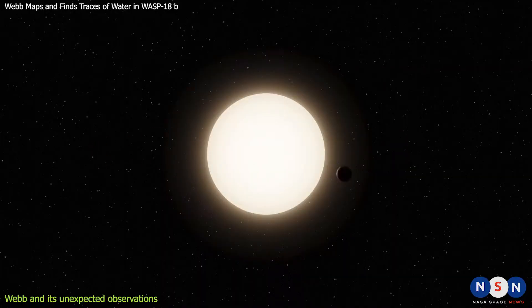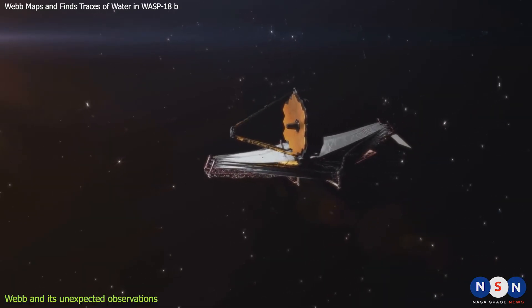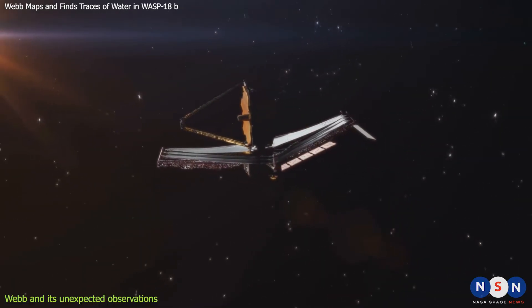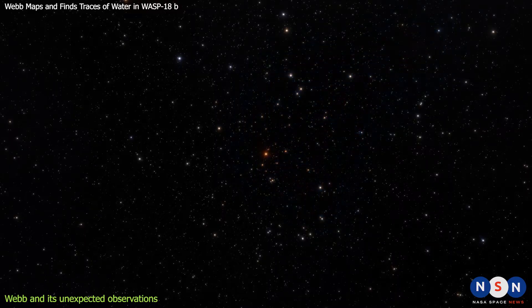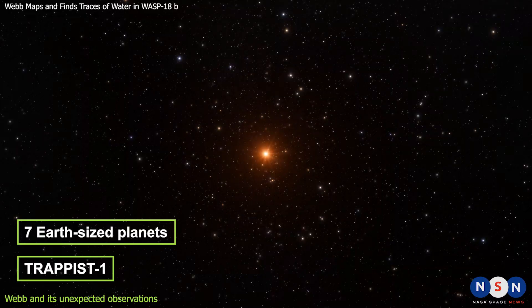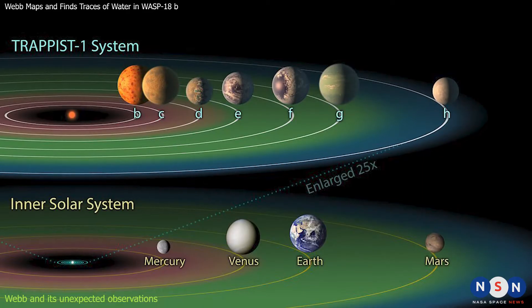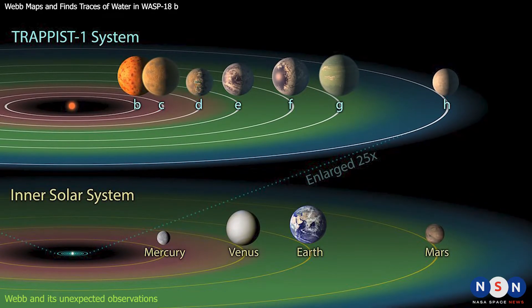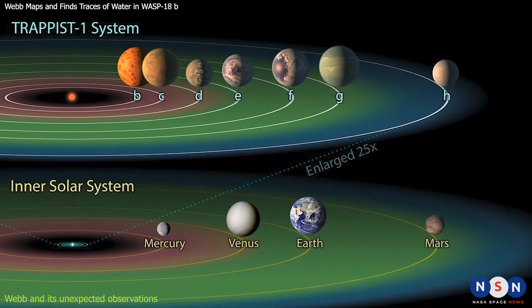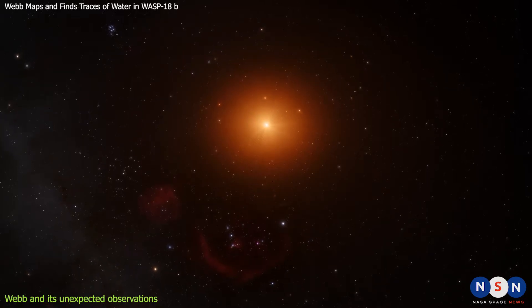Before we explore the new world of WASP-18b, let's take a quick look at some of the most interesting findings by Webb so far. One of the most anticipated targets for Webb is TRAPPIST-1, a system of seven Earth-sized planets orbiting a red dwarf star about 40 light-years away. Three of these planets are in the habitable zone of the star, where liquid water could exist on the surface, and many astronomers hope that these planets could be potential homes for life.